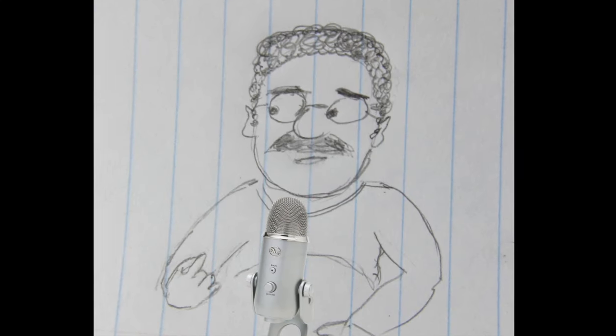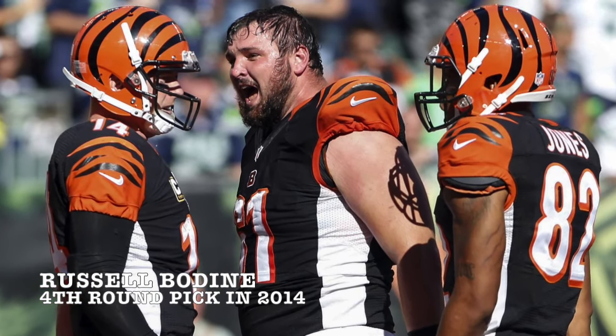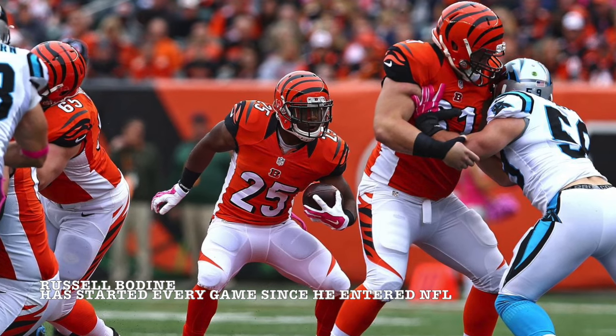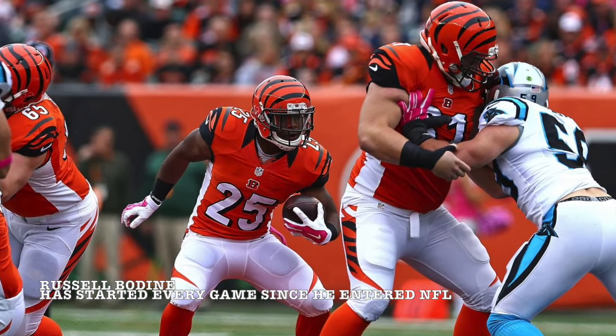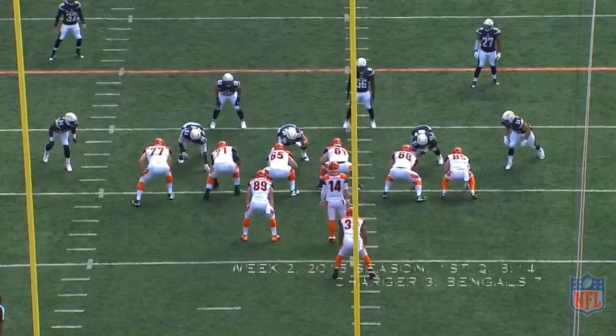John, give the young guy a break, man. He's also shown flashes of becoming exactly the kind of center we need. He plays with a mean streak, he's super strong, and he's good at seeking out tacklers in order to help our running backs make plays down the field.